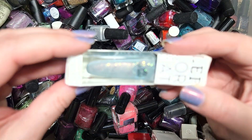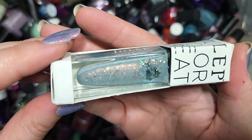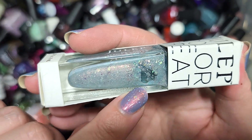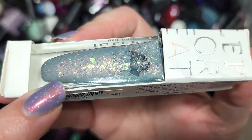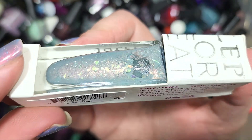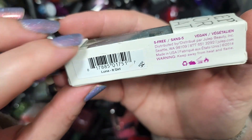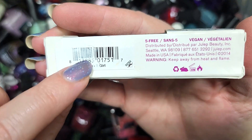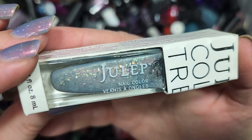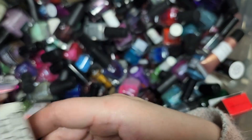Next up, we're going to do Luna from Julep, from the It Girl line. This is another beautiful combination — a dusty light blue with flakies and a pink to copper red flash. This is a gorgeous one but I'm going to force myself to put it in the 'do I have it' pile just to make sure I don't own it already. That would make a beautiful winter polish. So Julep's Luna is going in the Do I Have It pile.